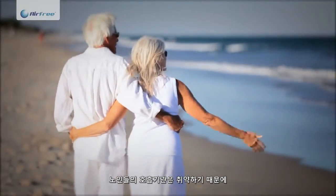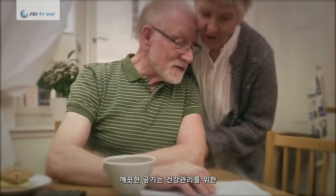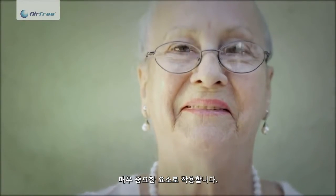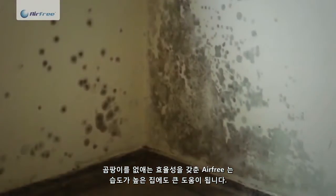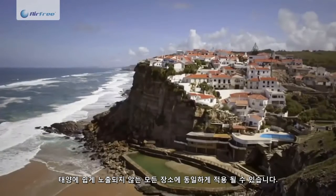The respiratory system of elderly people is quite fragile. Therefore, pure air is an essential protection for this age group which is in need of major health care. Thanks to its efficiency in eliminating fungi and mold spores, Airfree is also recommended for houses with humidity problems or ones that are not exposed to the sun.